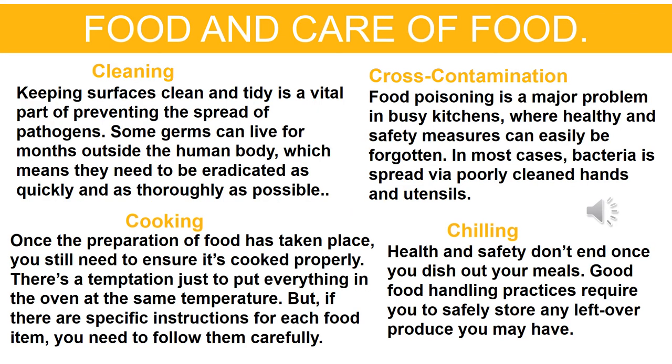Food and care of food: Keeping surfaces clean and tidy is a vital part of preventing the spread of pathogens. Some germs can live for months outside the human body, which means they need to be eradicated as quickly and as thoroughly as possible. Once food preparation has taken place, you still need to ensure it is cooked properly. Follow specific instructions for each food item carefully. Food poisoning is a major problem in busy kitchens where health and safety measures can easily be forgotten. In most cases, bacteria is spread via poorly cleaned hands and utensils. Good food handling practices also require you to safely store any leftover produce.